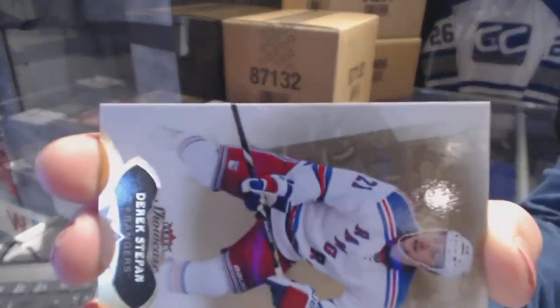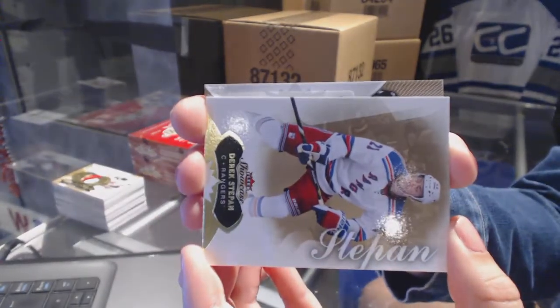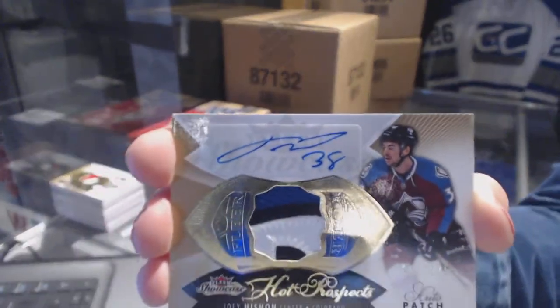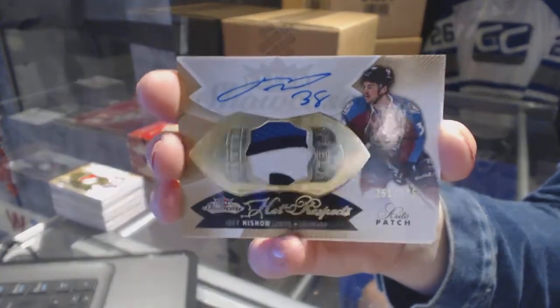Patch number two! For the Colorado Avalanche, numbered 375, Joey Hishon.